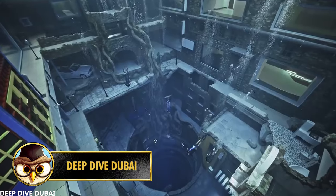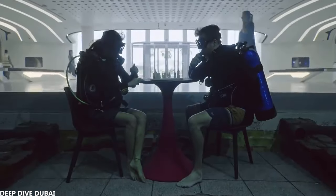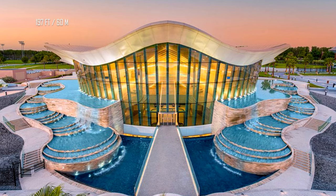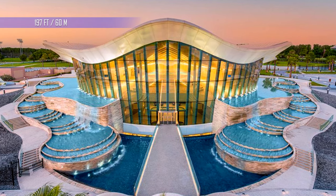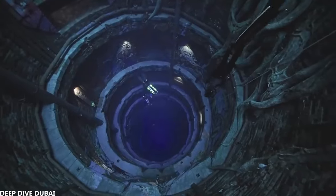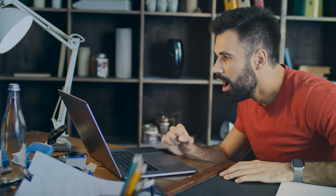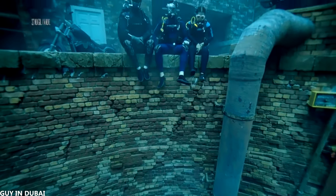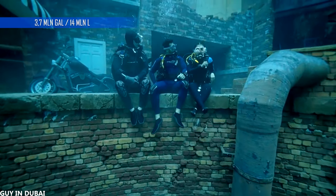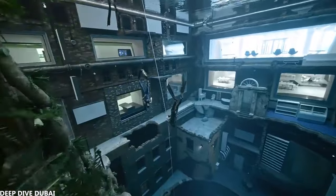When you see the following video footage, you would think it was filmed in the deep ocean, but it's not. This is Deep Dive Dubai, a 197-foot or 60-meter deep pool located in Dubai. It's Dubai's newest attraction that recently opened and is known as the deepest pool in the world. Just to give you a better comparison, it's a whopping 3.7 million gallons or 14 million liters of water and is the size of six Olympic swimming pools.